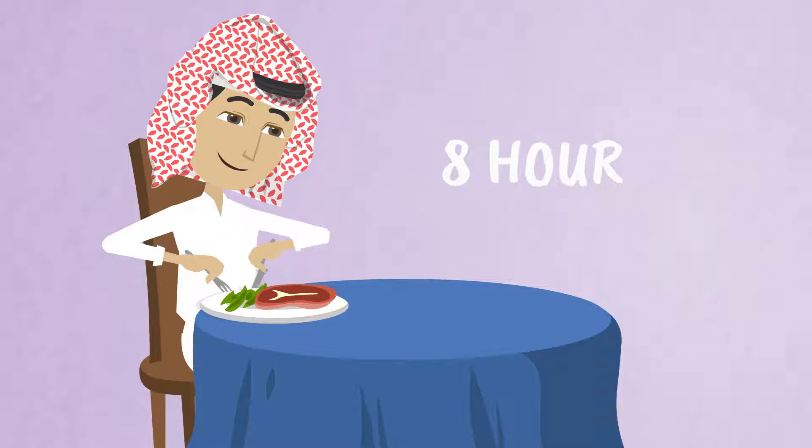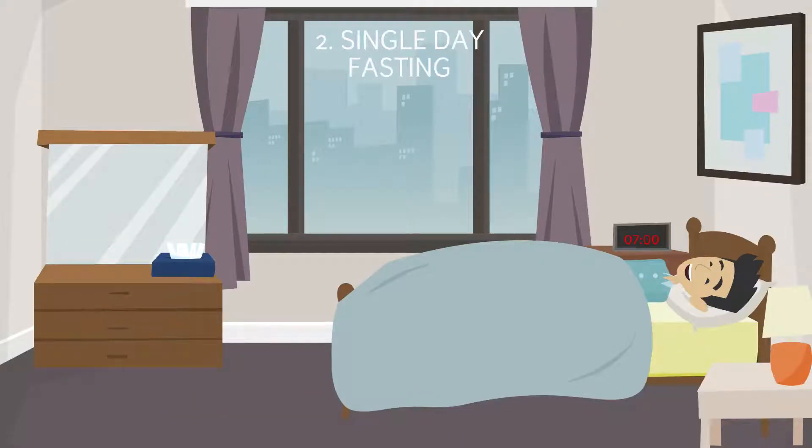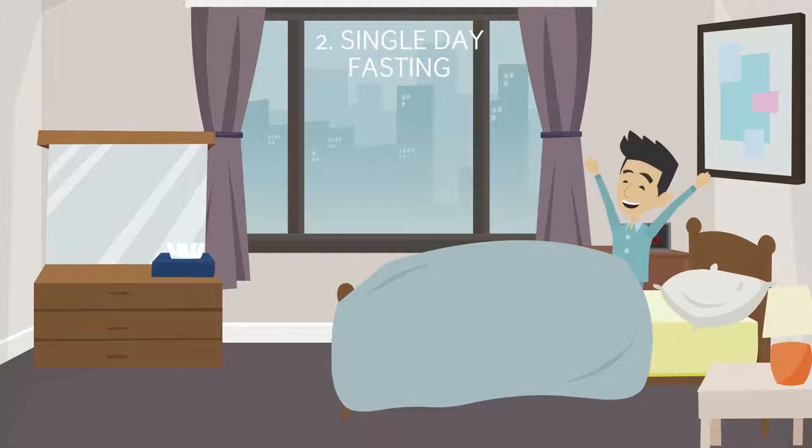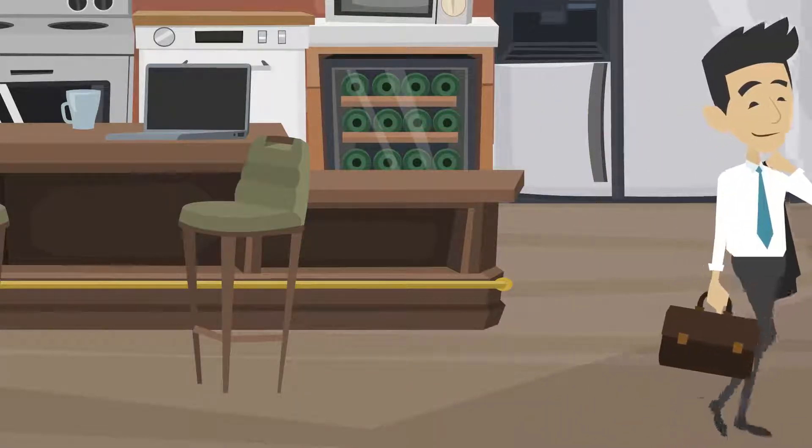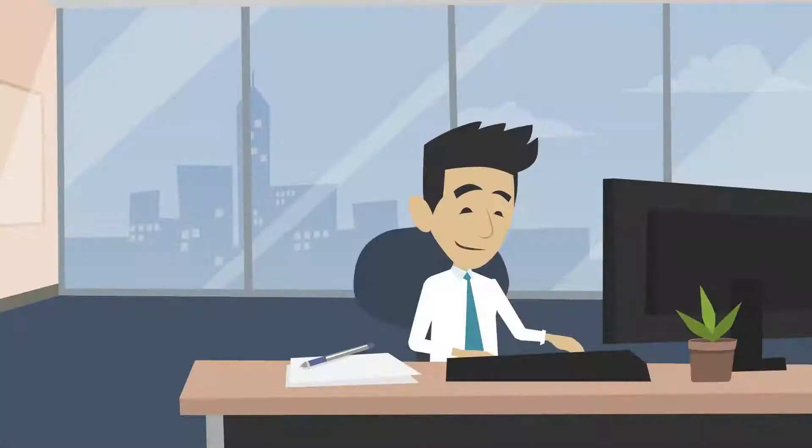Adjusting this feeding window to suit your needs is ideal. The second method is single day fasting. This type of fasting is when you fast for 24-hour chunks. This could be once a week or multiple times a week, depending on how you choose to structure your routine.